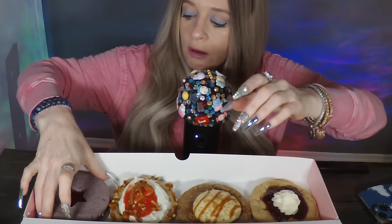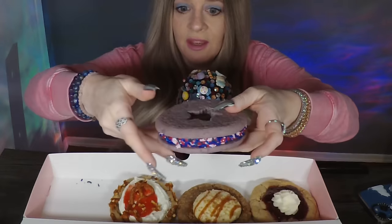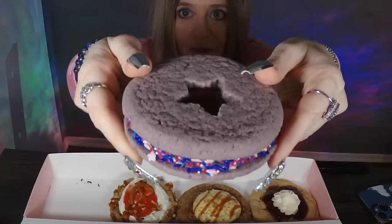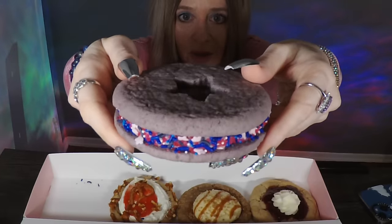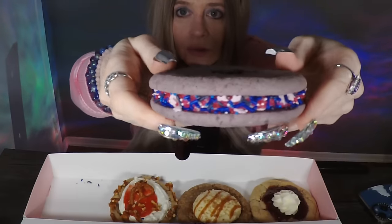Time to eat, and we will start with the Olivia Rodrigo cookie. It is heavy. I hope you can see the gorgeous colorful sprinkles. You see there's a star on top, and you can see the jelly inside. There is tons and tons of cream in there — that's what's making it so heavy — and the gorgeous sprinkles.